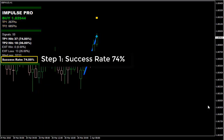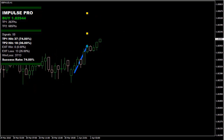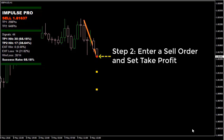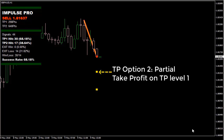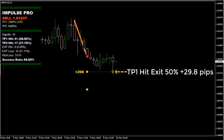Step 1: success rate 74%. Step 2: enter a buy order and set take profit. Option 1: set take profit at TP Level 1. Option 2: partial take profit — close 50% of your position at TP Level 1 and close the remaining 50% at TP Level 2.